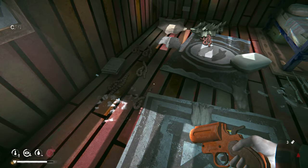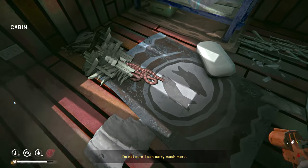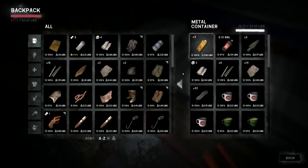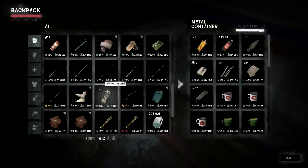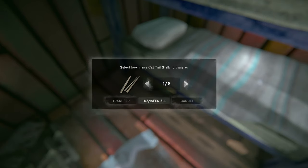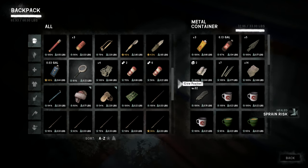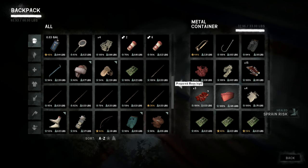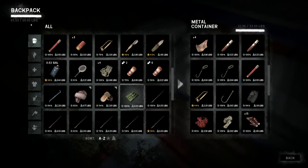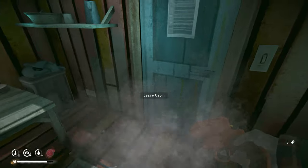Got the cured deer hide, need a gut. Not sure the Mackinac jacket will fit — we're 0.7 pounds over. Let me grab one cat's tail stalk. There it is — that should do it. Now we're down to about 65 pounds, just under the limit.